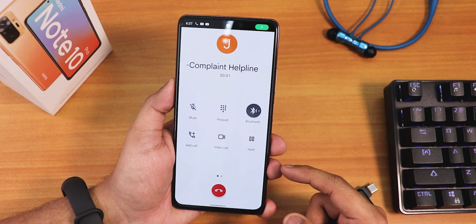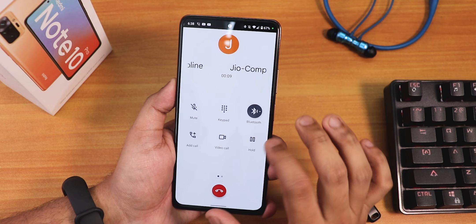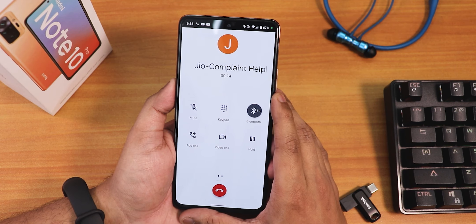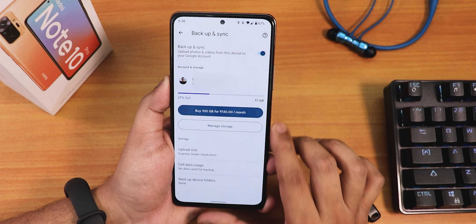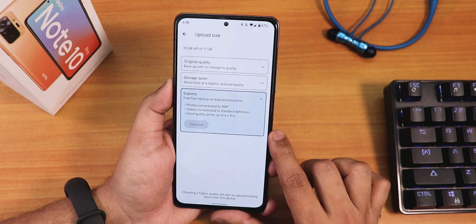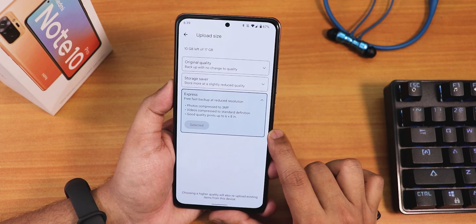The Google Dialer has a call recording option, though I'm not sure if it always works perfectly. VoLTE calling is working fine but there's no VoLTE icon on the status bar. In Google Photos you get backup and sync — I've been using free Express backup and that works fine, though original quality backup doesn't give unlimited storage.